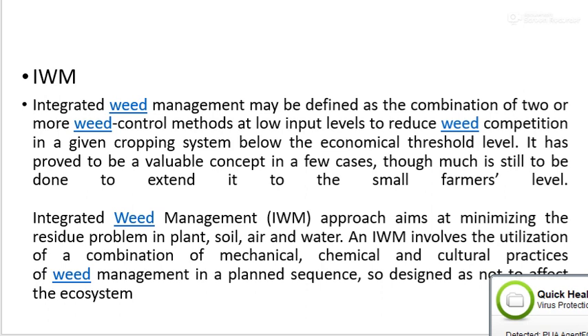Integrated Weed Management approach aims at minimizing the residue problem in a plant, soil, air, and water. It includes utilization of a combination of mechanical, chemical, and cultural practices of weed management in a plant sequence so designed as not to affect the ecosystem.